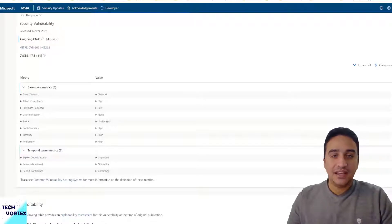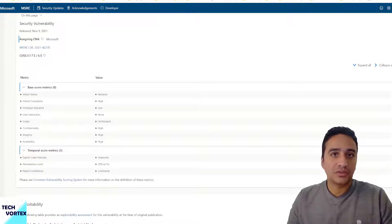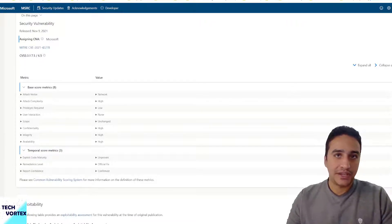As we know, patching and updates are no longer optional. You have to keep your systems up-to-date in order to avoid many security vulnerabilities that can impact your security posture.